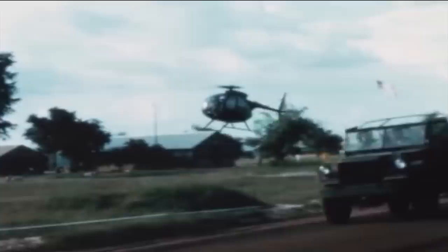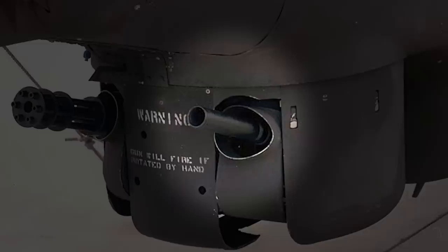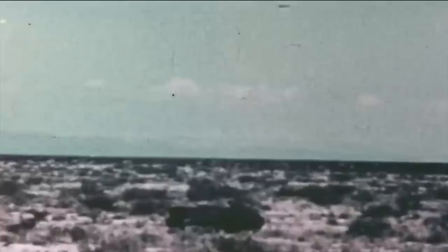Then, on April 6, Robert Ferry set the long-distance record after he flew 2,214 miles from Culver City, California, to Ormond Beach in Florida. The flight took 15 hours. The Cayuse was generally armed with a 7.62mm M60 machine gun or a 40mm XM75 grenade launcher. An M134 minigun or an M2 Browning machine gun could also be fitted in a dedicated pod. The teardrop-shaped helicopter could also carry seven Hydra 70 rockets, two TOW anti-tank guided missiles, and two AGM-114 Hellfire missiles in other pods.